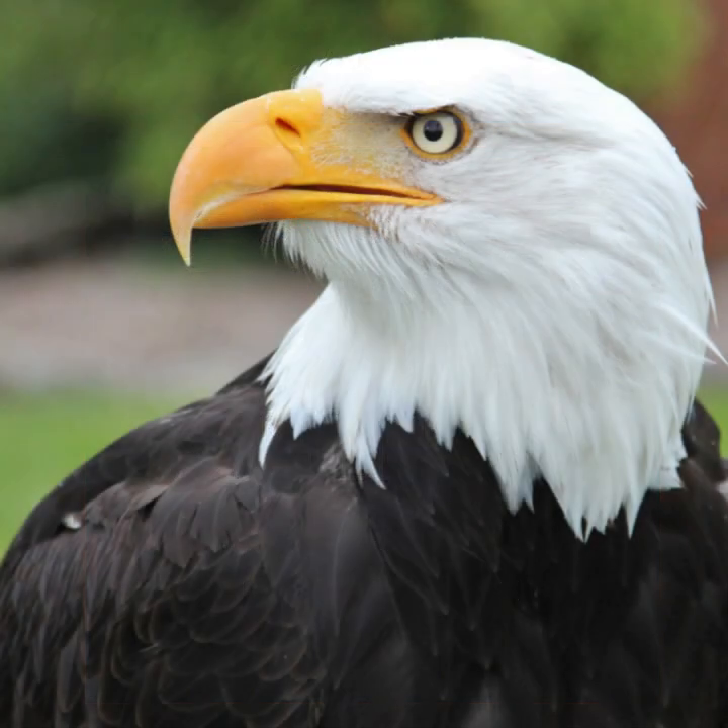The bald eagle is a bird of prey found in North America. Its range includes most of Canada and Alaska, all of the contiguous United States and northern Mexico.